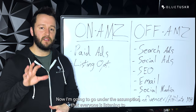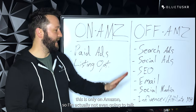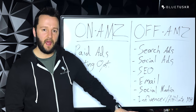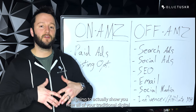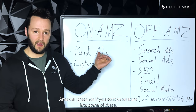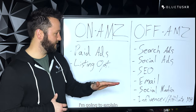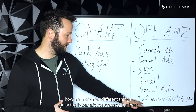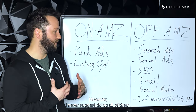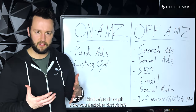Now I'm going to go under the assumption that everyone who's listening to this is only on Amazon. So I'm actually not even going to talk about building a website or building a landing page — I might touch on it a little bit. I'm going to actually show you how all of your traditional digital marketing strategies that are off Amazon can still help your on-Amazon presence if you start to venture into some of these. I'm going to go through each of these and explain how they can benefit the Amazon business and how you can drive traffic from there. However, I never suggest doing all of them in one shot — you're going to want to pick one.